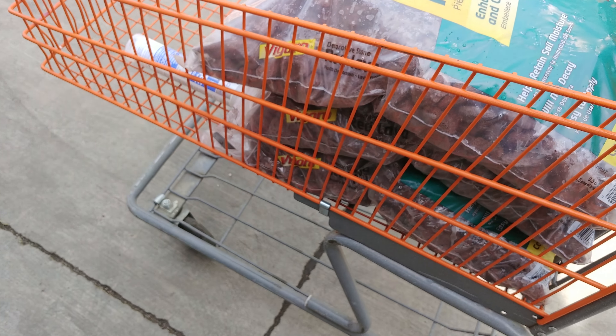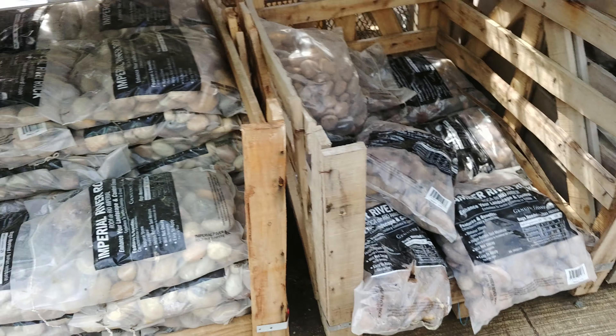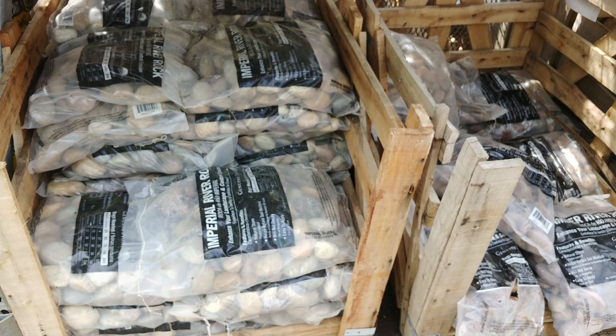Stay tuned — we're gonna be building some more lava rock scapes. Y'all take care.